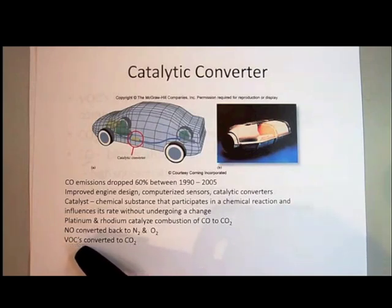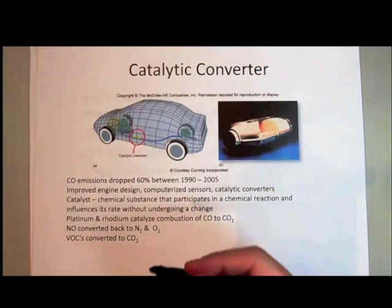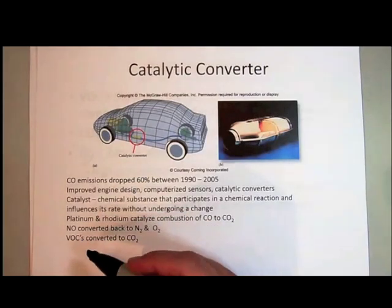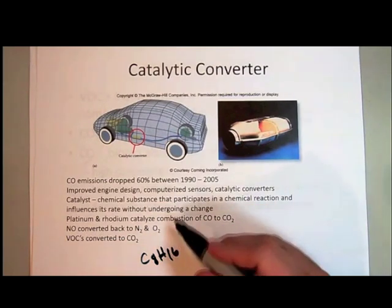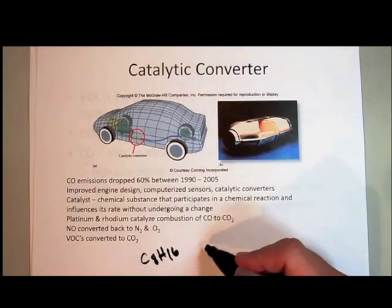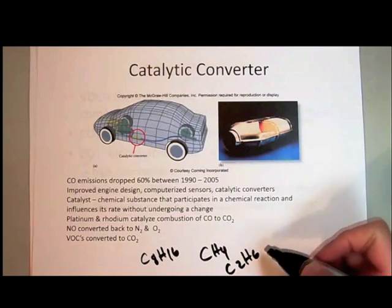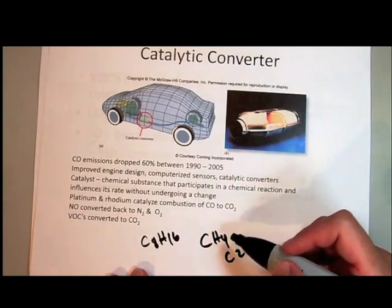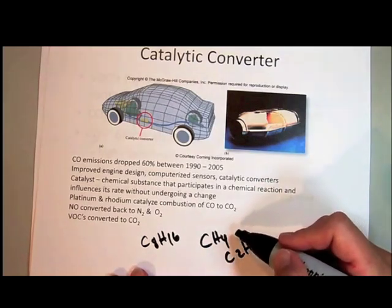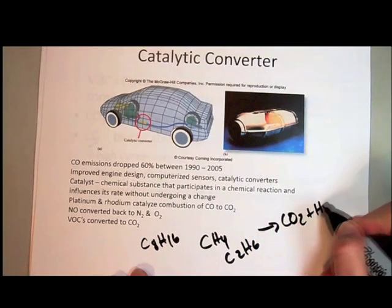The hydrocarbon — remember, like octane — octane has eight carbons and 18 hydrogens. Sometimes if you have incomplete combustion, it's normally C8H18, but maybe it only got broken down partially, and some of the VOCs coming out could be smaller alkanes, such as maybe methane or ethane, something like that. In the catalytic converter, it facilitates the complete combustion of those, so you break those down to the final products, which are carbon dioxide and water.